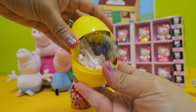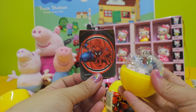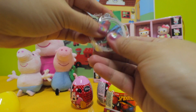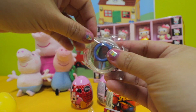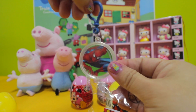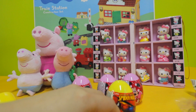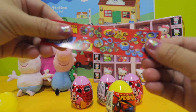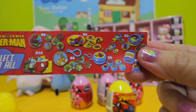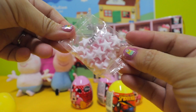Let's crack it open. We have a Spider-Man sticker and a Spider-Man keychain. There's also a flyer, and lastly we get a bag of candy.